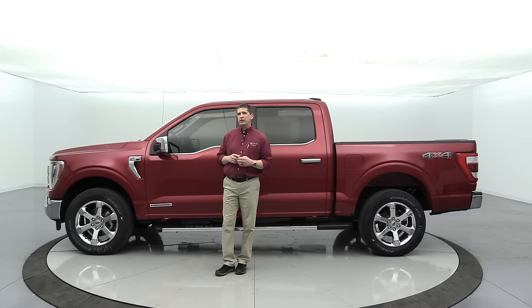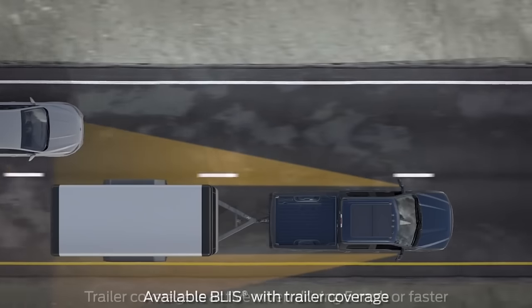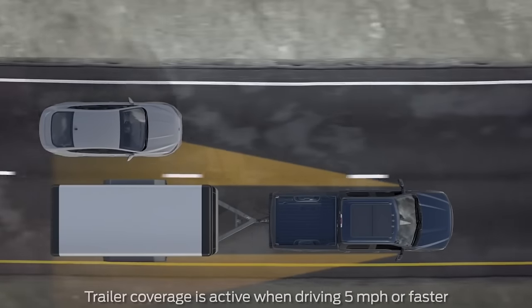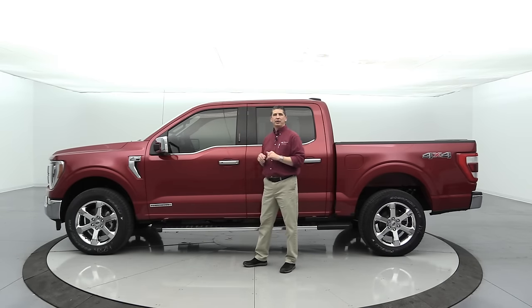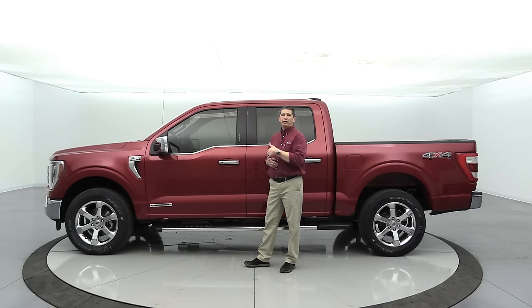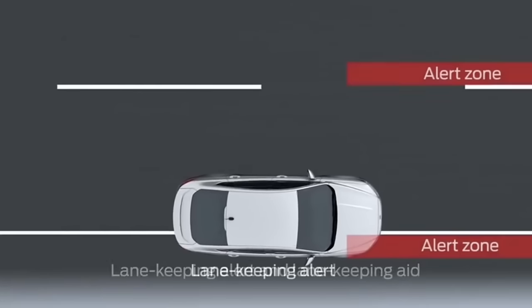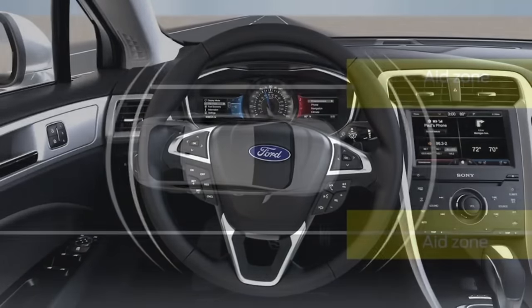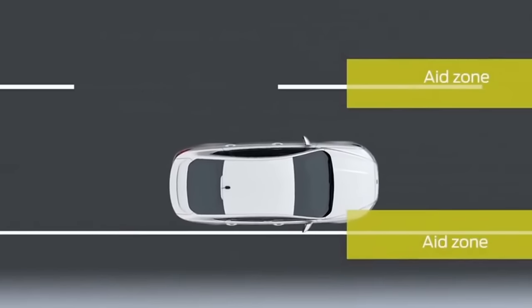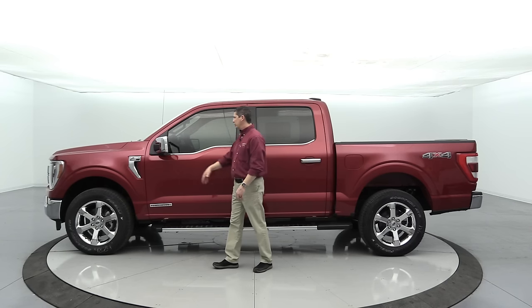When towing, BLISS also monitors the blind spot of your trailer. The Lane Keeping System includes Driver Alert, Lane Departure Alert, and Lane Departure Aid. It not only vibrates the steering wheel when you drift from your lane, but the aid setting actively tries to keep you in the center of your lane by sensing lane departure earlier.